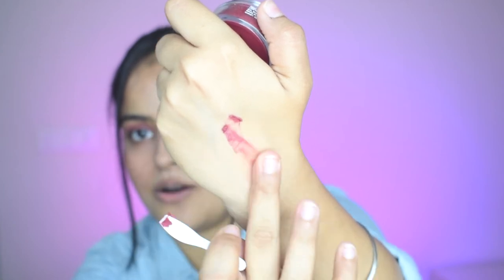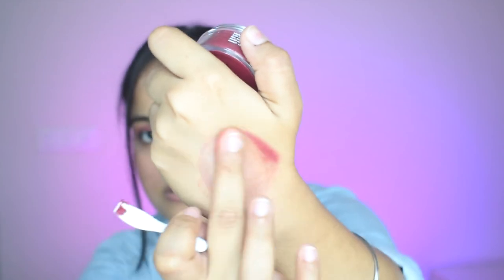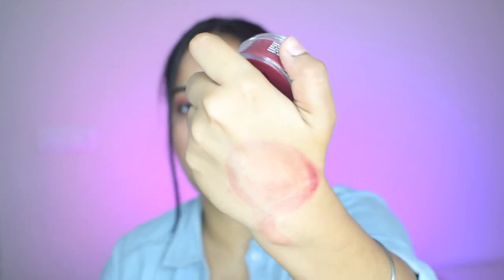You can see how smoothly it glided onto my hand and how beautifully it is spreading. It also has a tint, so it gives color to your lips, and the color is very pretty — I really like it. Now I'll quickly apply it on my lips and then tell you what my experience was with this lip butter.